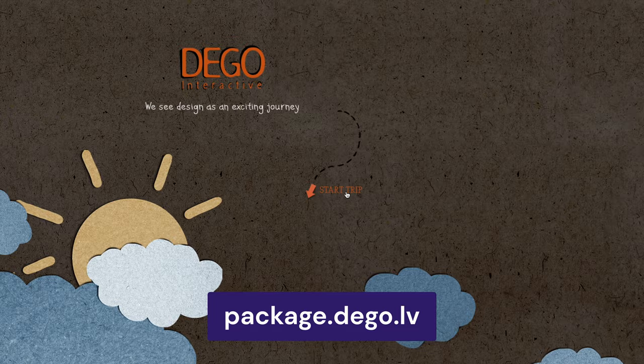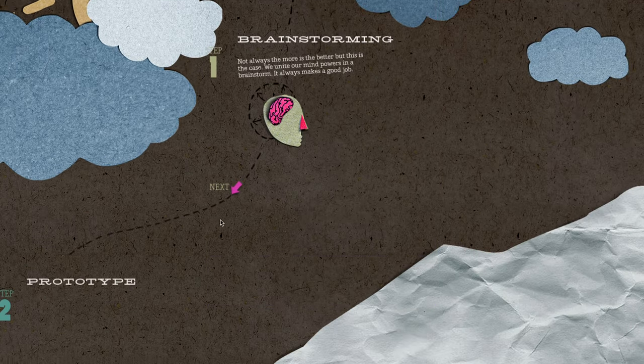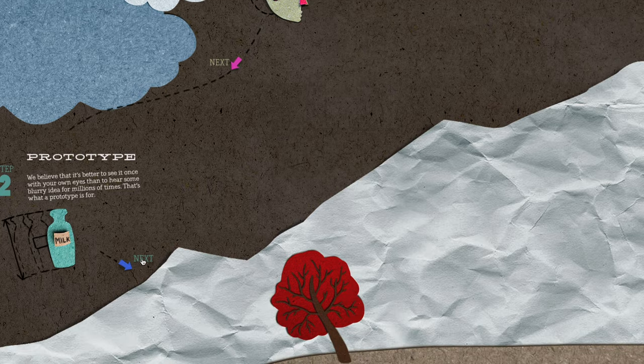The next web design trend is Scrapbook Aesthetics. A step away from the more high-tech trends, the Scrapbook Aesthetic brings back old-school memories to entice visitors. It incorporates a lot of paper-based textures, doodle drawings, handwritten typography, and collage techniques to create a multi-layered effect, like this design agency website.